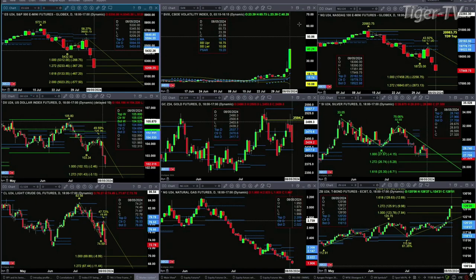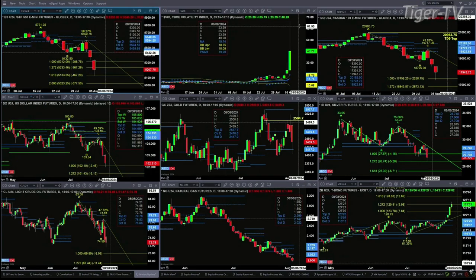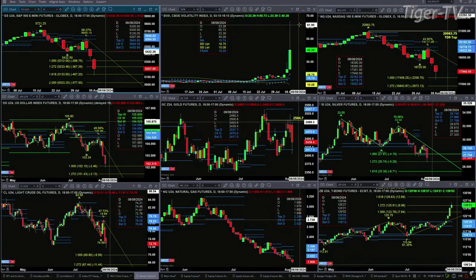Spot volatility is up about 50, 60, 70 percent — I don't even know what the last percentage level is to the upside out there — well above its 50-day exponential moving average.